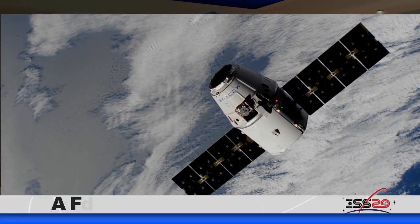Welcome to Space to Ground. I'm Katherine Clayton. The International Space Station has seen a flurry of activity with the back-to-back arrival of cargo ships loaded with science and supplies for the space station crew.